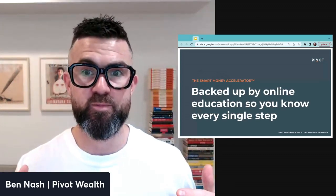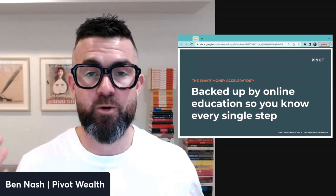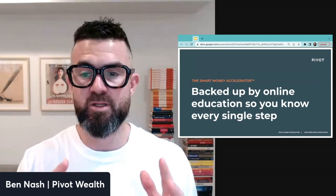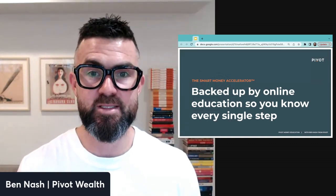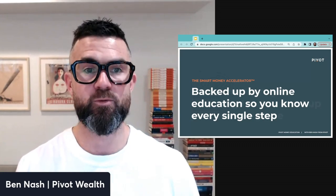That's all backed up by online education so you know every single step. It's all well and good to say you need to be better with investing, saving, or paying down debt, but figuring out the best way on your own is really hard. So we back it up with step-by-step, deep-dive training on different areas of your money so you know exactly what to do and how it all fits together.